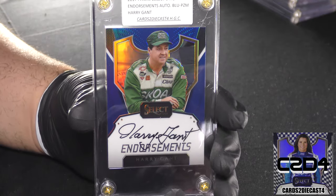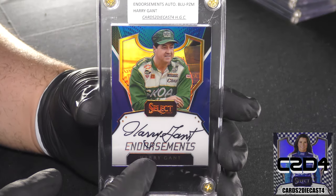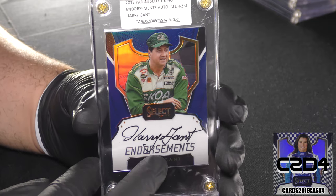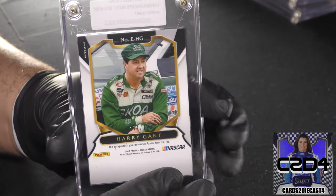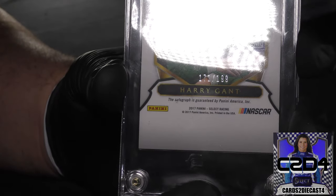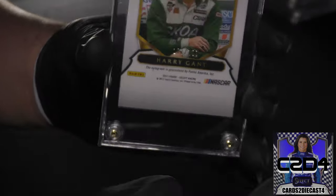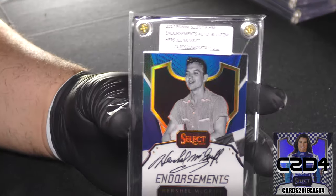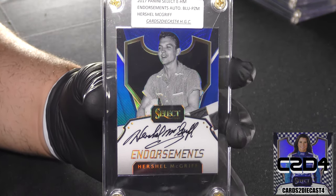Here we go with Harry Gant. Even with the base version video I made the statement that this is going to be the highest-numbered autograph out of the endorsement line for the blues, and certainly it is. When we flip the card around, the autograph is out of 199 — this is 171 of 199 for Harry Gant — so Harry Gant should in theory be the easiest one to secure.